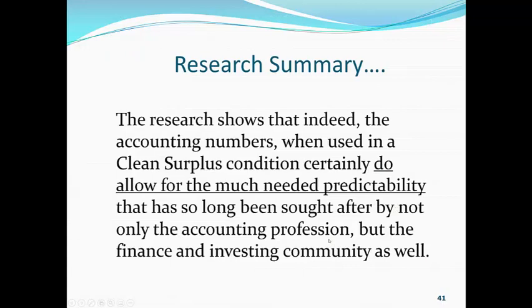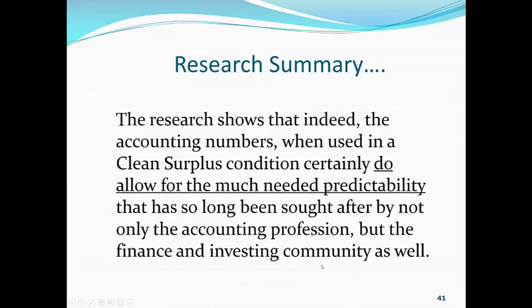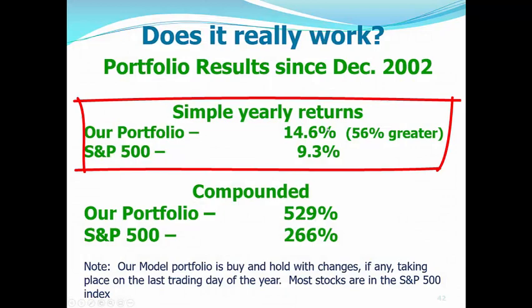Now, the research shows that, indeed, the accounting numbers when used in a clean surplus condition certainly do allow for the much-needed predictability that has so long been sought after — not only by the accounting profession, but the finance profession and the investment community as well. So again, those returns: our portfolios of 30 stocks — 14.6% per year simple returns; the S&P 500, 9.3% per year.